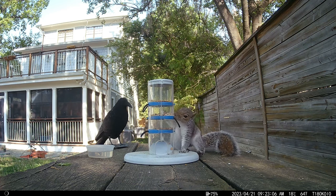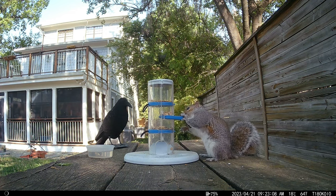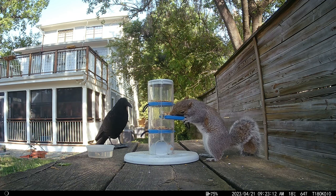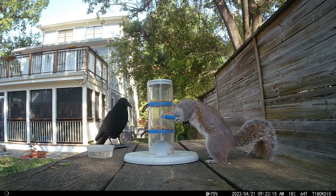Look who's back for a second try. This time the squirrel is able to get to some walnut pieces, albeit inefficiently. He's still working the puzzle the hard way, but he is getting results.